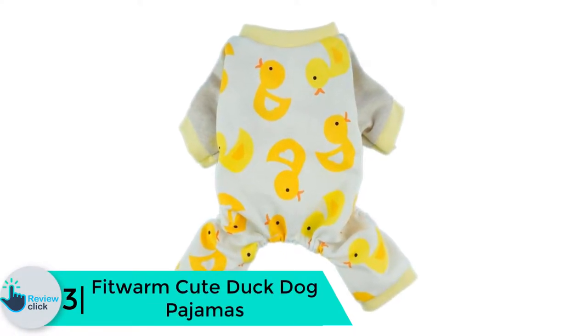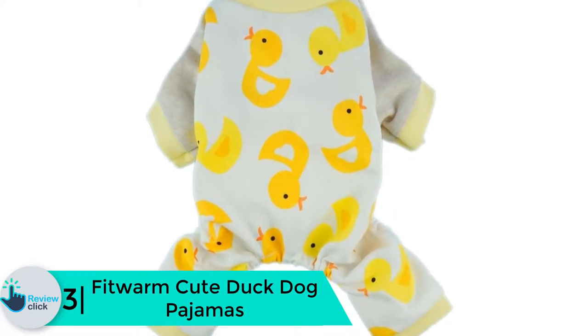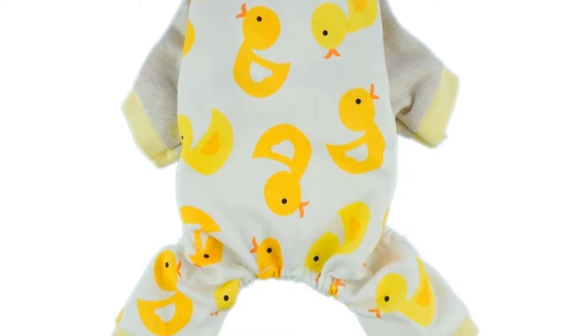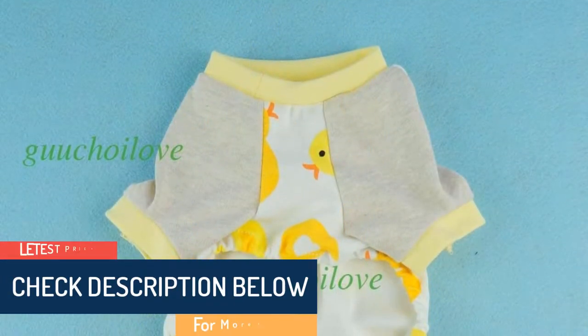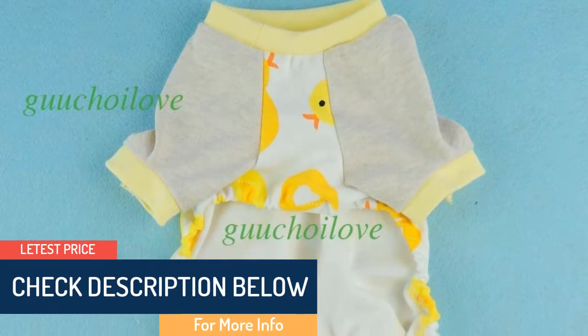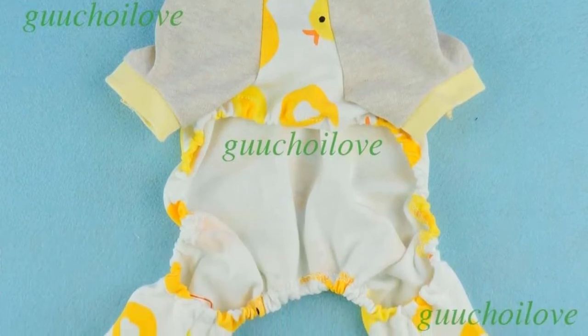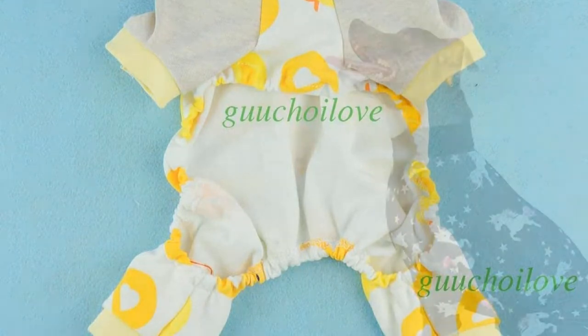At number 3, we have the Fit Warm Cute Duck dog pajamas. These are made of washable soft cotton to help keep your dog warm during winter and fun family outings. The waist is elastic for added comfort, and the duck pattern is bright and eye-catching. These pajamas can be worn every day and come in six sizes, including extra small and double extra large.